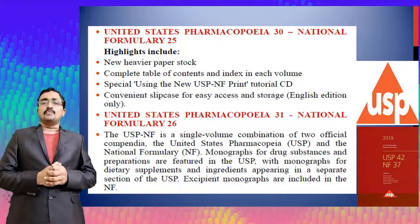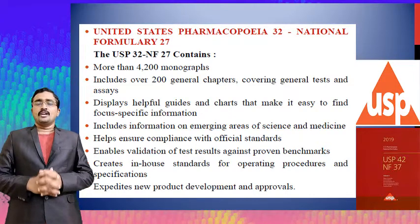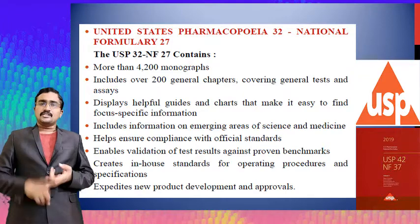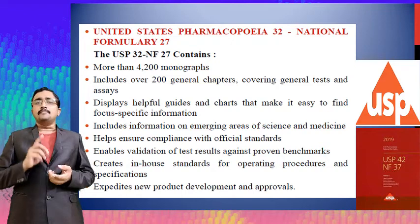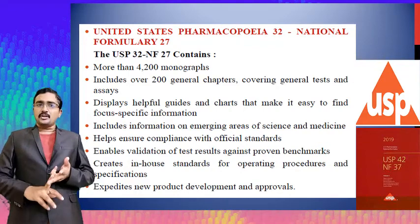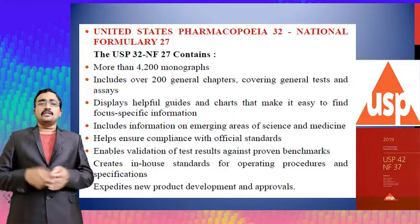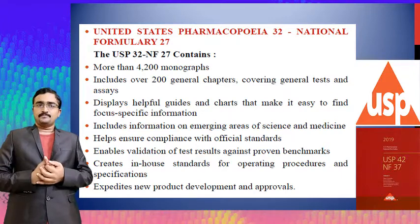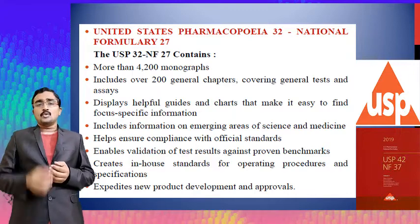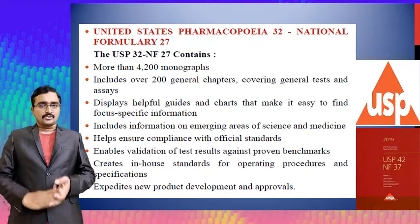USP 32 and National Formulary 27 contains more than 4200 monographs and covers 200 general chapters including general tests and assays. This edition displays helpful guides and charts to find specific information, includes information on emerging areas of science and medicine, ensures compliance with official standards, enables validation of test results against proven benchmarks, and expedites new product development and approval processes.